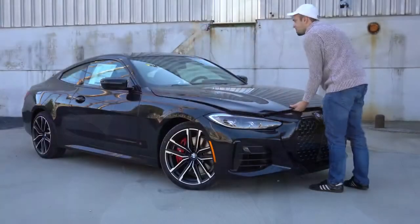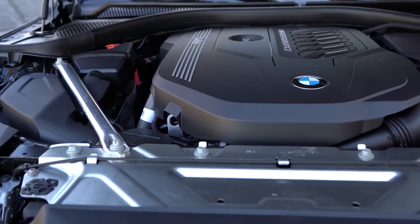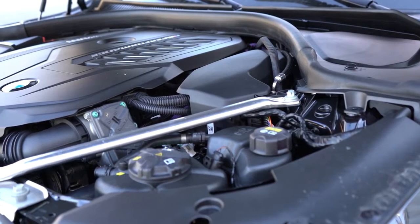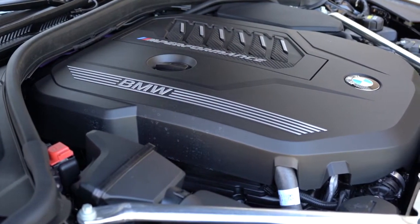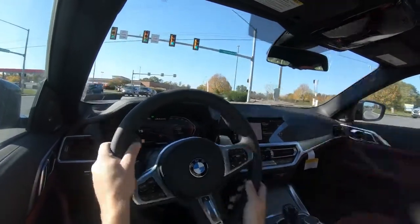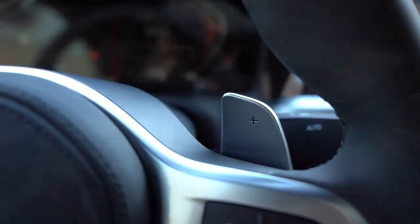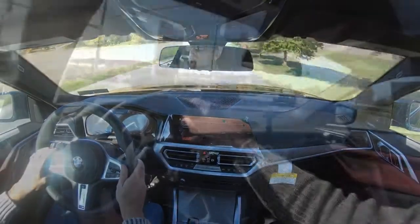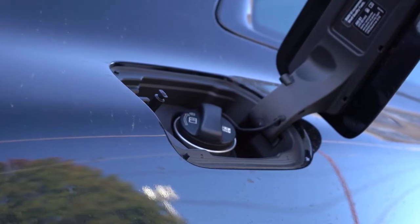There are two different engine configurations available. The first belongs to the 430i trim levels: a 2.0-liter TwinPower turbocharged inline-four cylinder putting out 255 horsepower at 5,000 RPM and 295 lb-ft of torque from 1,500 to 4,400 RPM. Power is sent to the rear or all wheels through an eight-speed automatic with paddle shifters, giving a 0-60 time of approximately 5.5 seconds for rear-wheel drive and 5.3 seconds for all-wheel drive.